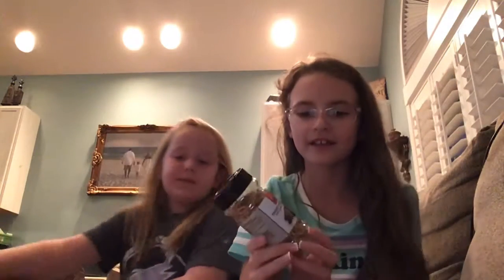These are her dried mealworms — this is what she eats. So yeah, that's about my lizard.